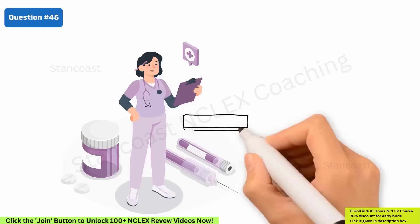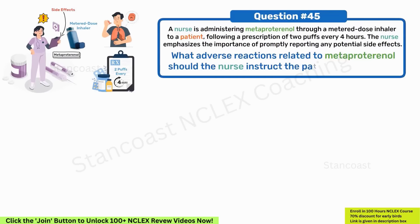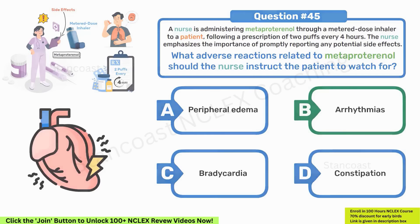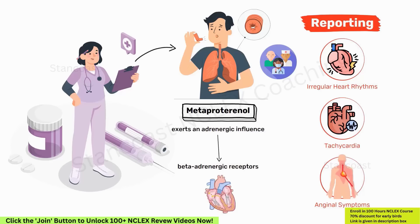A nurse is administering metaproterenol through a metered dose inhaler following a prescription of two puffs every four hours. The nurse emphasizes the importance of promptly reporting any potential side effects. What adverse reactions should the patient watch for? A. Peripheral edema. B. Arrhythmias. C. Bradycardia. D. Constipation. The correct answer is B, arrhythmias. The nurse should educate the patient on the significance of reporting irregular heart rhythms, tachycardia, or anginal symptoms promptly. Metaproterenol exerts an adrenergic influence on beta-adrenergic receptors in the heart, potentially leading to arrhythmias. This is crucial information particularly for patients with known cardiac disorders.